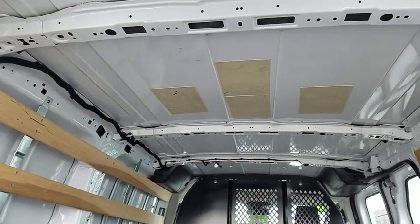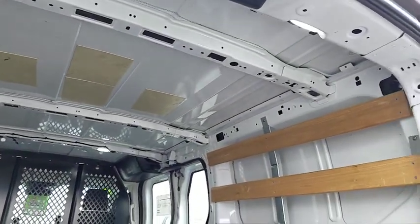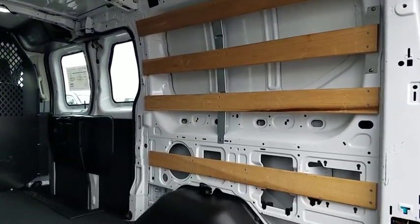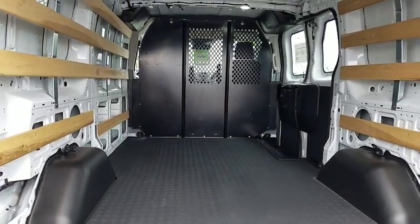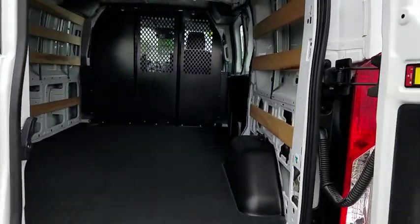Panic alarm, remote keyless entry, brake assist, front bucket seats, front reading lamps, tilt steering wheel, low tire pressure warning, front wheel independent suspension, four-piece floor mat set.